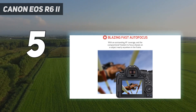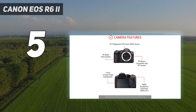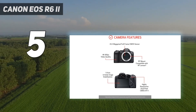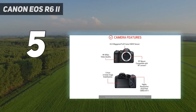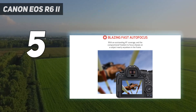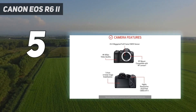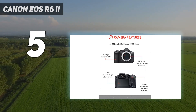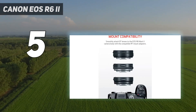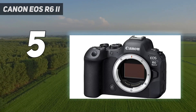Even boosted from 20.1 MP to 24.2 MP, its sensor still has a lower pixel count than the EOS 6D Mark II. And at 4K/60p, its video resolution can't challenge the 8K offered by the R5. Yet in testing, the EOS R6 II is a fantastic shooting tool — its AI-powered autofocus proved highly effective and low-light performance terrific.